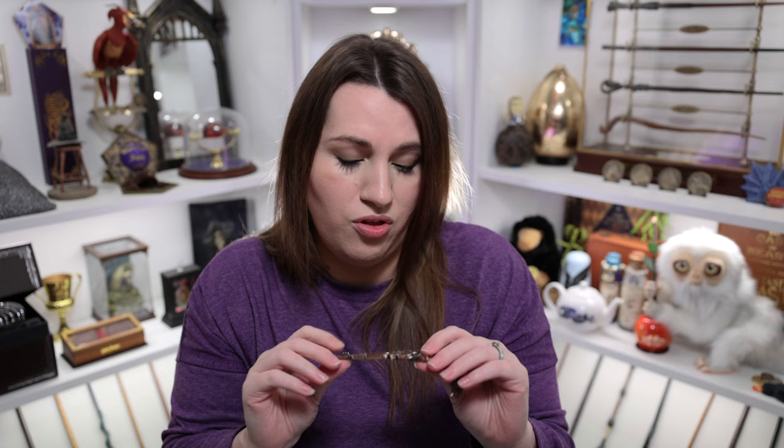The last couple of keys from the Wizarding Trunk have been some of my favorites. I feel like they're really getting the design down — they're not so bulky and they have very detailed designs. This one has another kind of bronzy rose-gold color. We all love the little boars that protect the castle, so I'm definitely happy with this key.